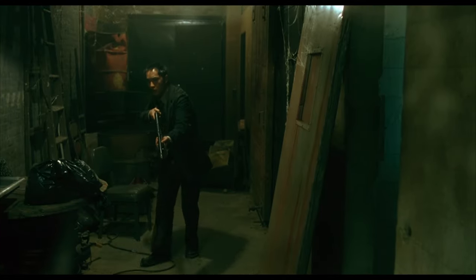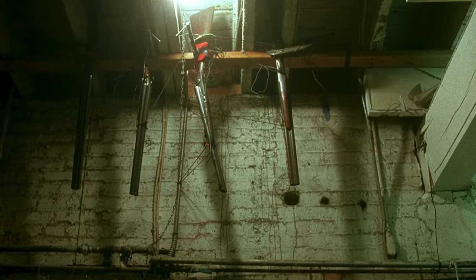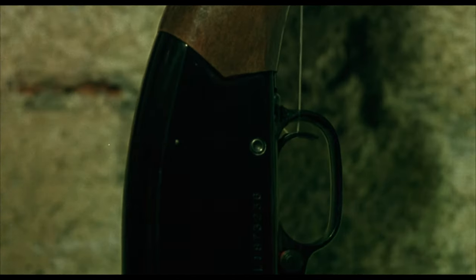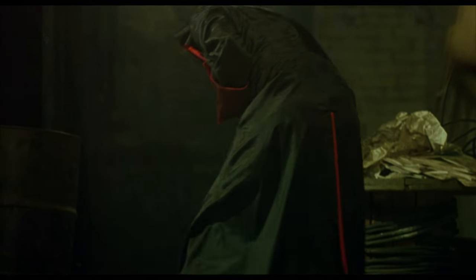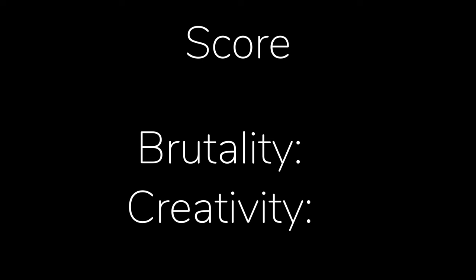In the number 5 spot is the Shotgun Hallway. This trap consisted of several shotguns hanging from the ceiling and rigged to fire when a tripwire is triggered. Unfortunately, Detective Singh fell victim to this trap while chasing Jigsaw. Compared to the other traps in the movie, it's extremely quick and merciful, killing Detective Singh instantly. Because of that, it nets a score of Brutality 6 and Creativity 1.